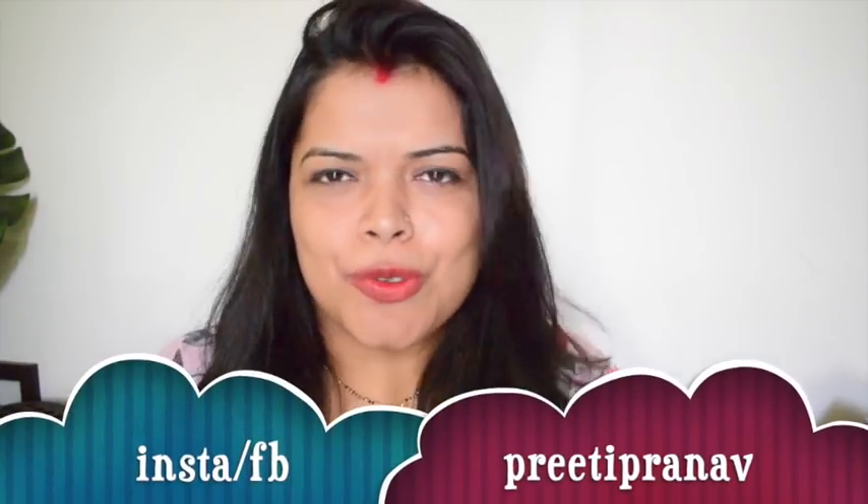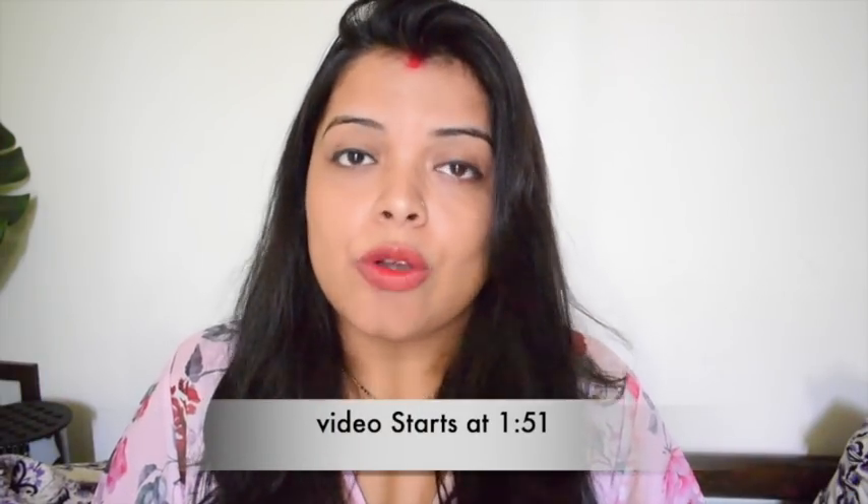Hello everybody, welcome back to my channel Preeti Pranam, and I am Preeti. Today's video is on a very requested topic. For making vitamin E oil related videos, you often talk to me. I have already made two videos on vitamin E oil, but still so many requests. I thought I would like to share some different things about vitamin E oil. You can use the capsules of vitamin E, you can use the oil, or the normal vitamin E oil bottles — I am going to tell you about all of that.